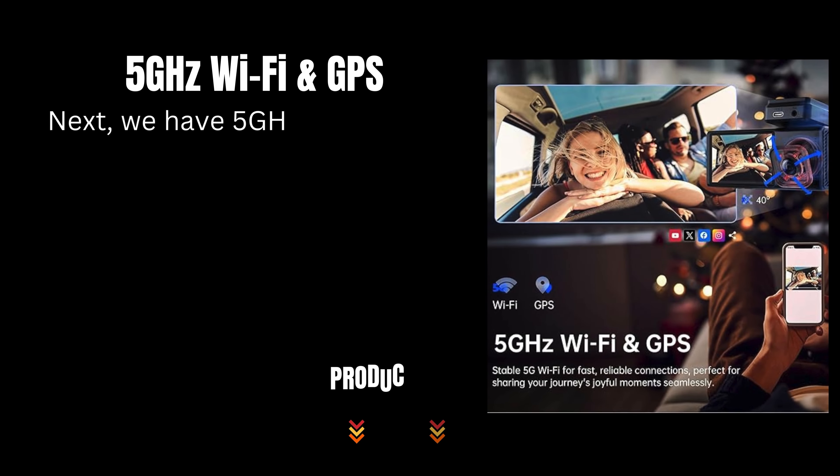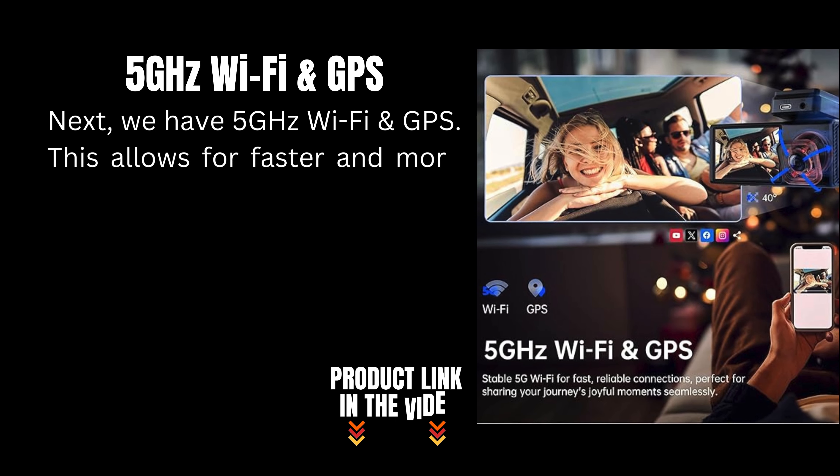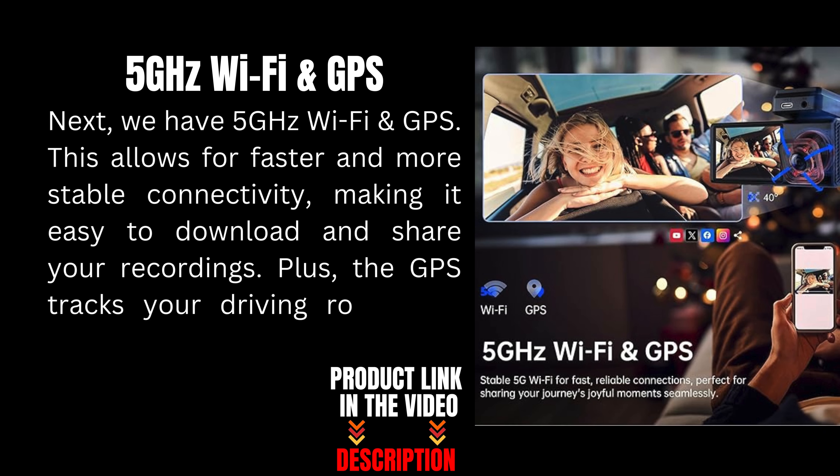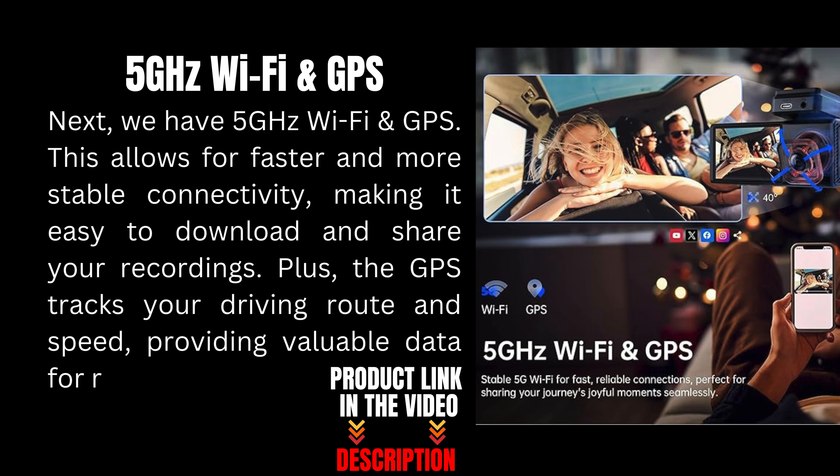Next, we have 5 GHz Wi-Fi and GPS. This allows for faster and more stable connectivity, making it easy to download and share your recordings. Plus, the GPS tracks your driving route and speed, providing valuable data for reviewing trips.